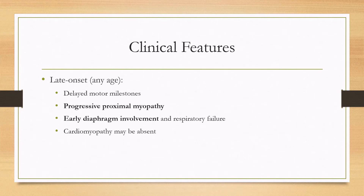The late-onset form can happen at any age, but it can present with delayed motor milestones, as well as a progressive proximal myopathy with early diaphragm involvement and respiratory failure. The cardiomyopathy may or may not be present.